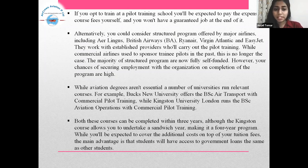While commercial airlines used to sponsor trainee pilots in the past, this is no longer the case. While aviation degrees aren't essential, a number of universities run relevant courses. For example, Bucks New University offers the BSc Air Transport with commercial pilot training, while Kingston University London runs the BSc Aviation Operations with commercial pilot training. Both these courses can be completed within three years, although the Kingston course allows you to undertake a sandwich year, making it a four-year program. While you'll be expected to cover the additional costs on top of your tuition fees, the main advantage is that students will have access to government loans the same as other students.